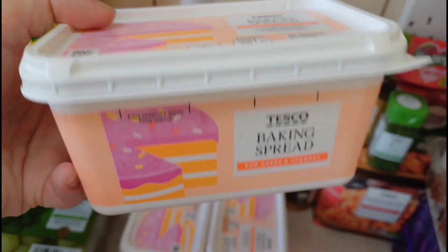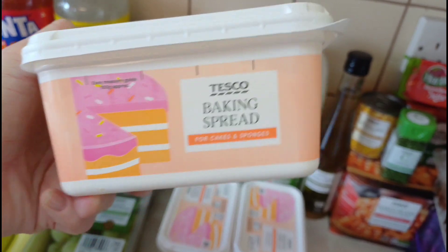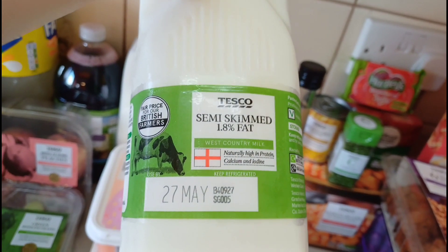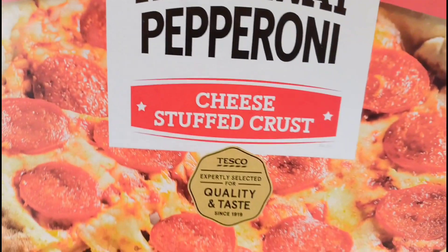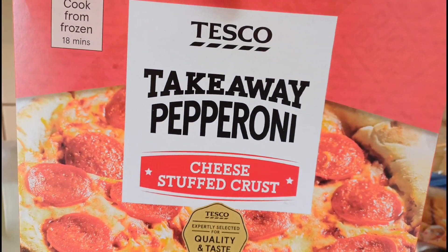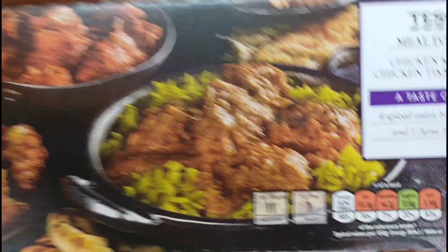I didn't like the plant-based sausages at first but you get used to them. Got some coleslaw to have with the baby potatoes. One tub of Clover — still on offer at £1.75 so I got an extra one. Three tubs of baking spread — they used to do a two-kilo tub but I can't find it anymore, so I got three because I've got buttercream to make too. Two four-pint semi-skimmed milks this week. For Simon's birthday on Sunday, Hannah doesn't like curry so I've bought her a cheese stuffed-crust pizza which she'll absolutely love.